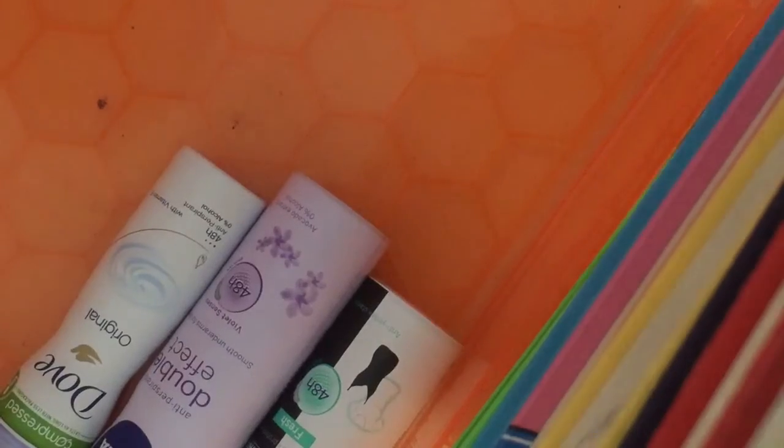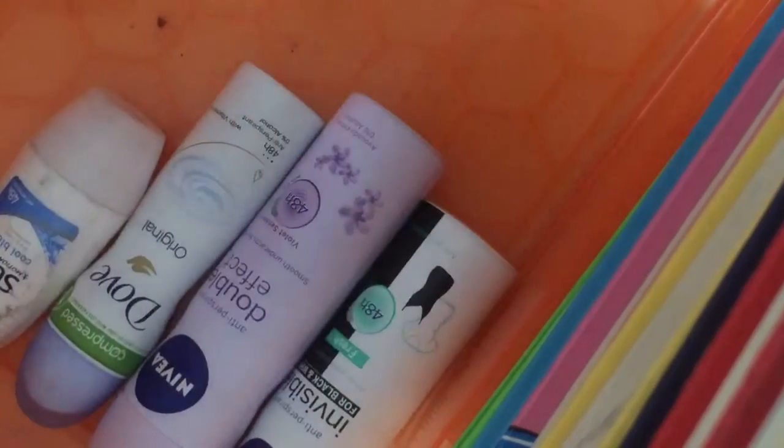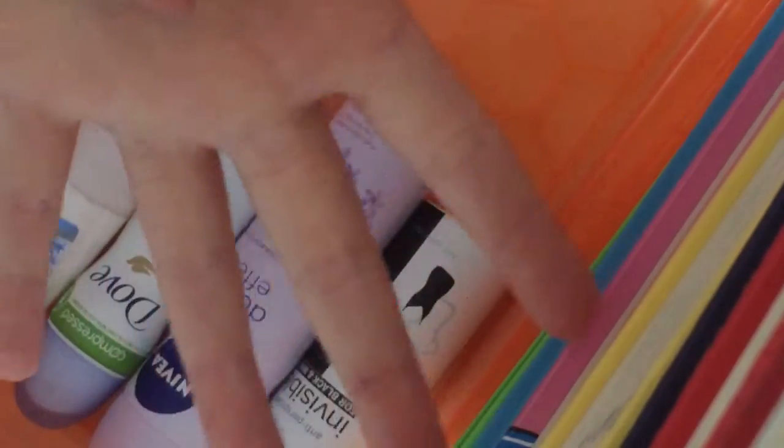Now we're going to sort them back into the drawer. First I'm going to take all of my deodorants — I'll put this Nivea one in first, then my other Nivea one, then this Love one, and then my Sure Cool Blue. So all of my deodorants are in — four in total.